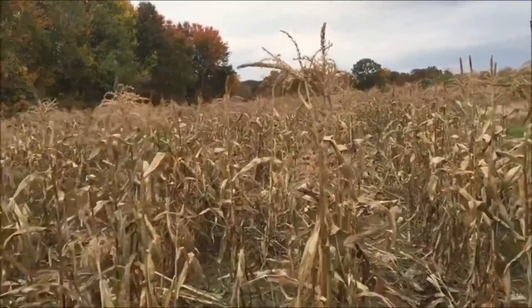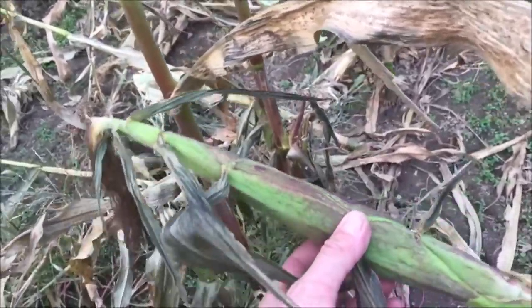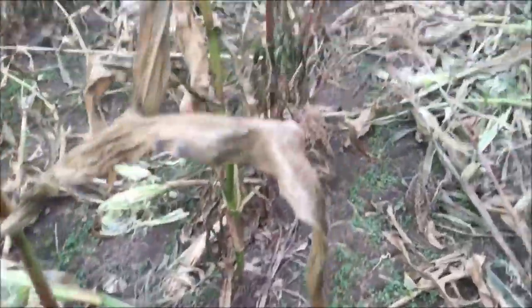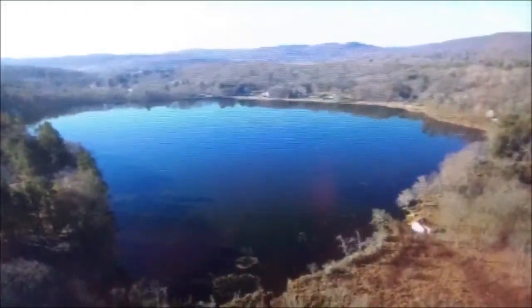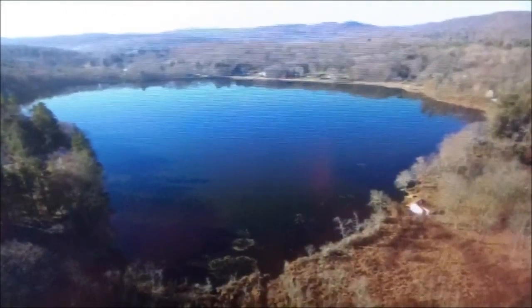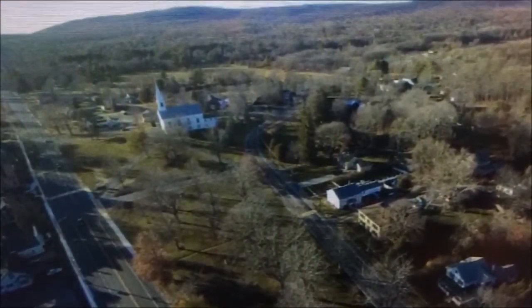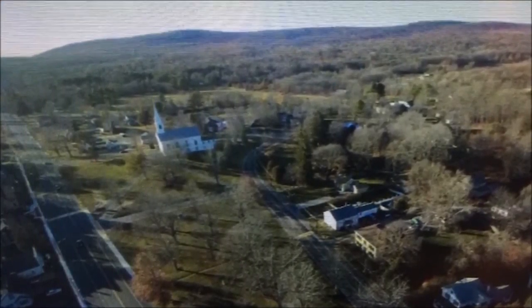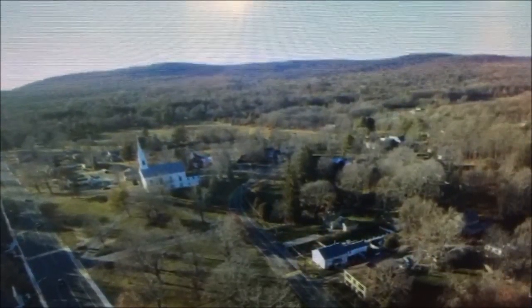The Brimfield Meadows. The Brimfield Antique Show area of today, where once corn, beans, and squash grew. Just imagine the view of the great Indian fort overlooking Sherman's Pond on Indian Hill. If anyone was to ask you where you're from, you would say you're from the Brim of Springfield — Brimfield, Massachusetts.